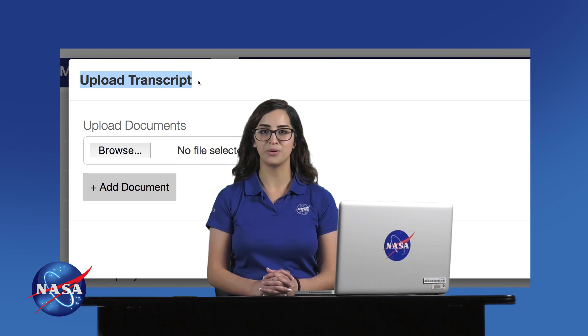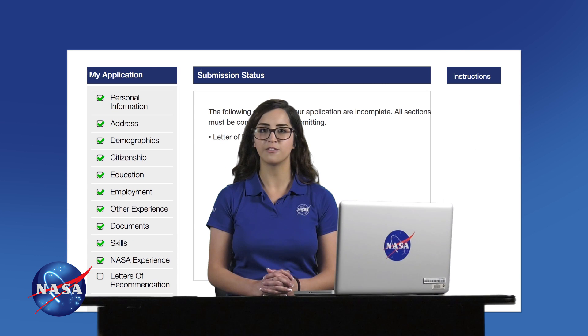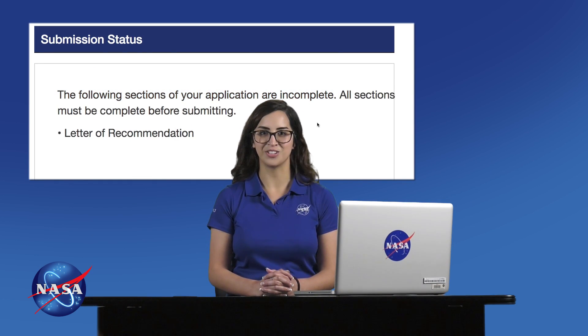Have your school transcript ready to upload, but don't worry — it can be an unofficial copy. Also, be thinking of people who would be willing to write a letter of recommendation for you, like professors, supervisors, and other people who know you and your work well. Once you select your references, you'll be able to see when they have submitted the letter for you. Sometimes it's good to send them a reminder if the application window is closing soon and the system shows a letter has not been submitted.